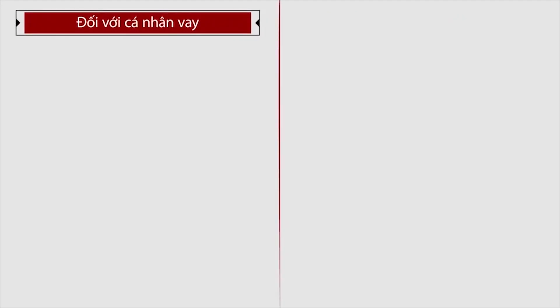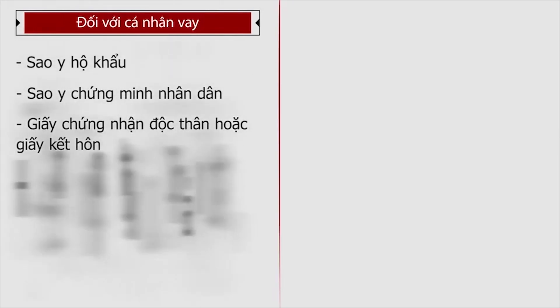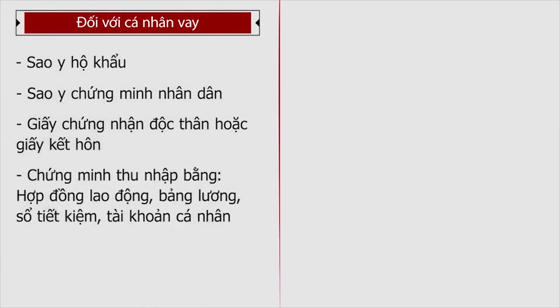Sau đây là một số giấy tờ quý khách hàng cần chuẩn bị. Đối với cá nhân vay: sao y hộ khẩu, sao y chứng minh nhân dân, giấy chứng nhận độc thân hoặc giấy kết hôn, chứng minh thu nhập bằng hợp đồng lao động, bảng lương, sổ tiết kiệm hoặc tài khoản cá nhân.